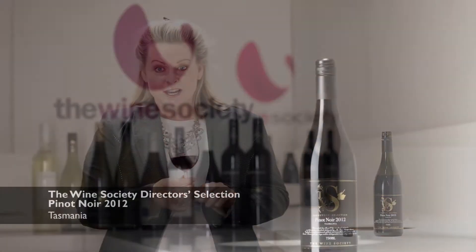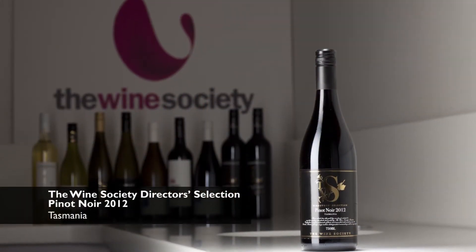Hello, my name is Anna. I'm a wine advisor here at the Wine Society. Today we're going to showcase the Director's Selection Pinot Noir from Tasmania 2012.